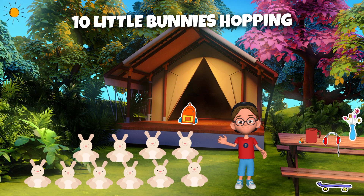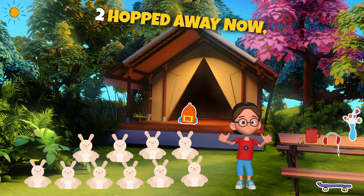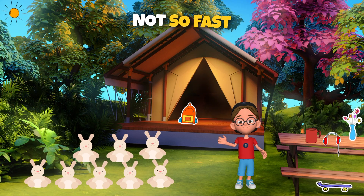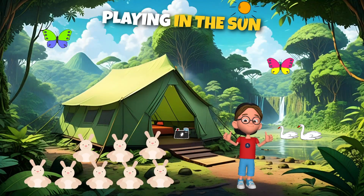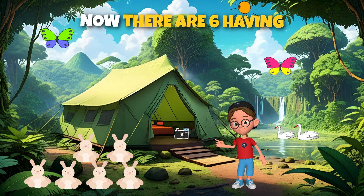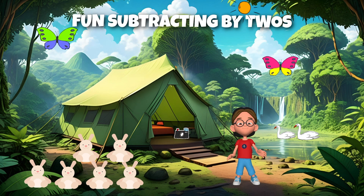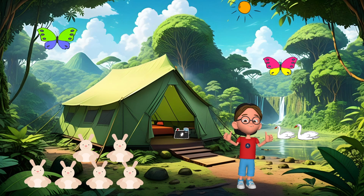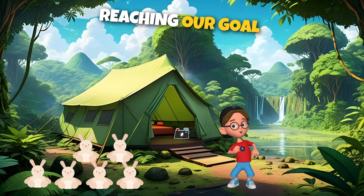Ten little bunnies hopping in the grass. Two hopped away, now there are eight — not so fast! Now I have only eight bunnies left. Eight little bunnies playing in the sun. Two went home, now there are six having fun. Now there are only six. Subtracting by twos, we're on a roll. Let's keep going, kids. Counting down from ten, reaching our goal. We have six bunnies left.